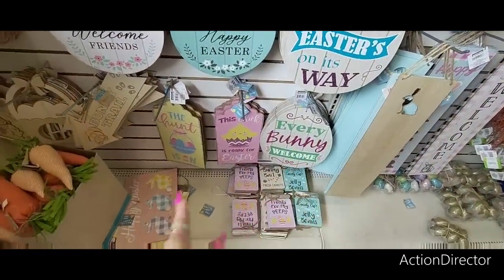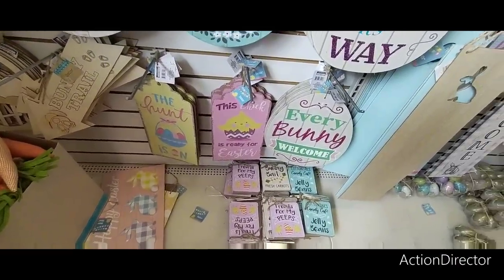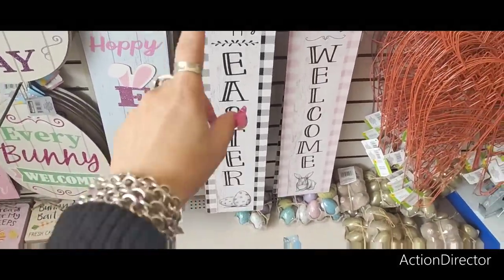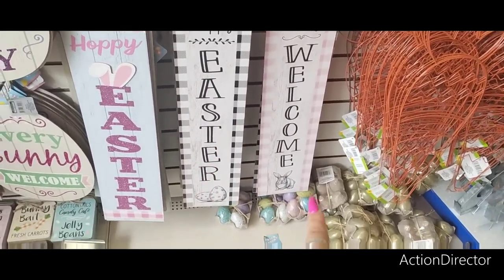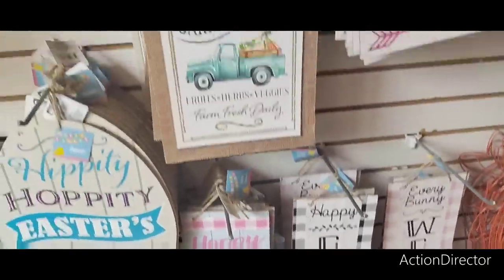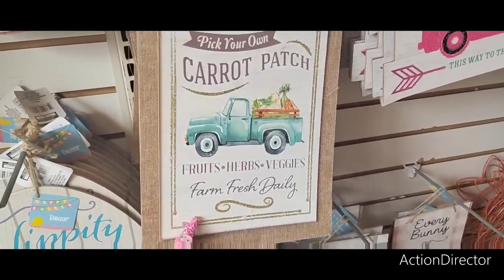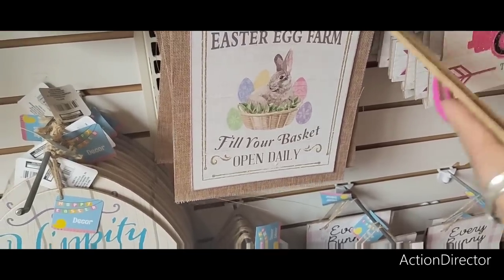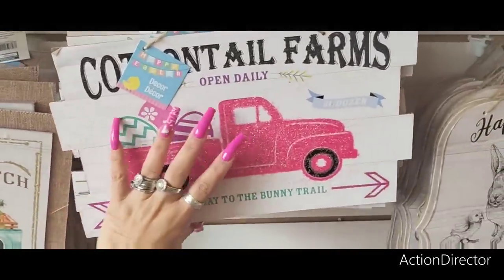They've seen those tags before — 'The Hunt is On,' 'This Chick is Ready for Easter.' They also have these really cute signs for inside or outside: 'Happy Easter' in the farmhouse look, 'Everybody Welcome,' farmhouse look, the bunny at the bottom, the eggs, 'Happy Easter' with the ear appliques — these are back from last year. Also 'Pick Your Own Carrot Patch,' fruits, herbs, veggies, farm fresh daily, Cottontail Company Easter Egg Farm, fill your basket, open daily, and Cottontail Farms with the pink glitter.